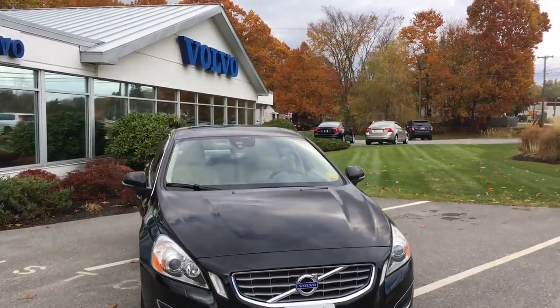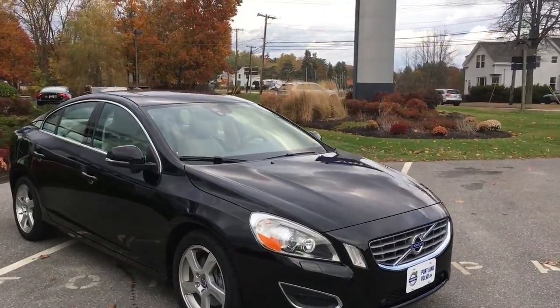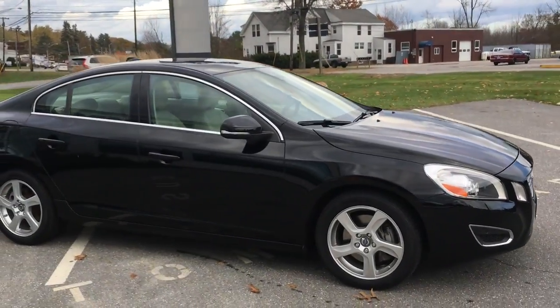Hey guys, Cody over here at Portland Volvo with this beautiful 2013 fully loaded S60. This is a T5 all-wheel drive in the platinum trim.